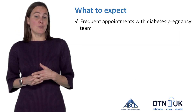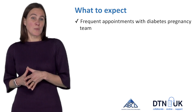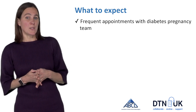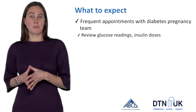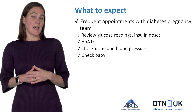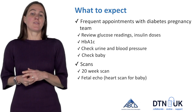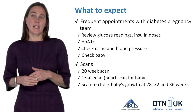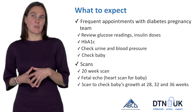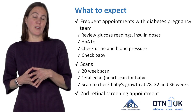During this time there will be frequent appointments with your diabetes and pregnancy team to support diabetes management. At the appointments, glucose readings will be reviewed, insulin doses will be reviewed, you'll have HbA1c checked, also urine and blood pressure and the baby will be checked. You'll have lots of scans: a 20-week scan, a fetal echo which is a heart scan for the baby, and scans to check baby's growth at generally about 28, 32 and 36 weeks of pregnancy, and also a second appointment to have your eyes checked.